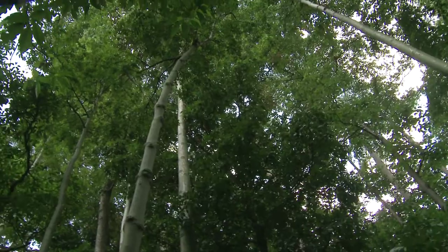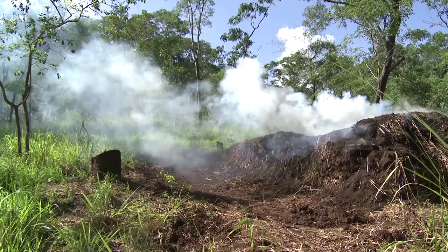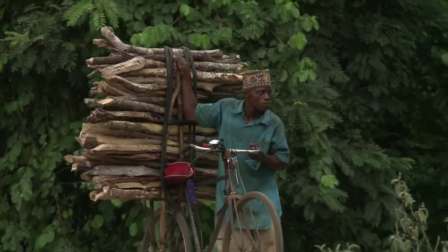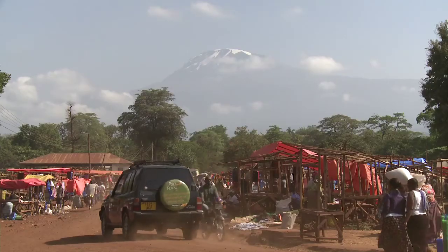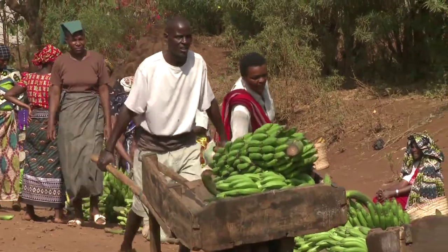If Tanzania can successfully sustain and even increase its carbon stocks, it stands to gain from the United Nations initiative to reduce carbon emissions through deforestation and degradation, also known as REDD, which aims to reward developing countries who can demonstrate a reduction in their carbon emissions.